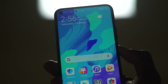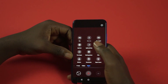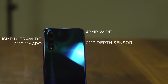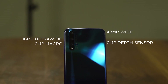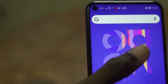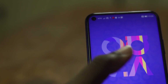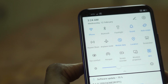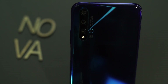Nowadays, many manufacturers and consumers tend to place a lot of emphasis on the cameras of smartphones. On the back of this device, we have a quad camera setup: a 48MP main wide camera, a 16MP ultra-wide camera, a 2MP macro lens, and a 2MP depth-sensing lens. On the front, we have a 32MP wide-angle selfie camera which can record video in 1080p up to 30 frames per second. I'm going to do a more detailed camera review — let me know in the comments which phone camera you'd like me to compare it with.